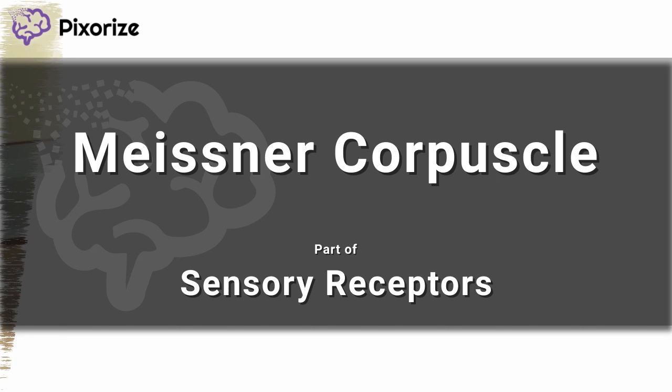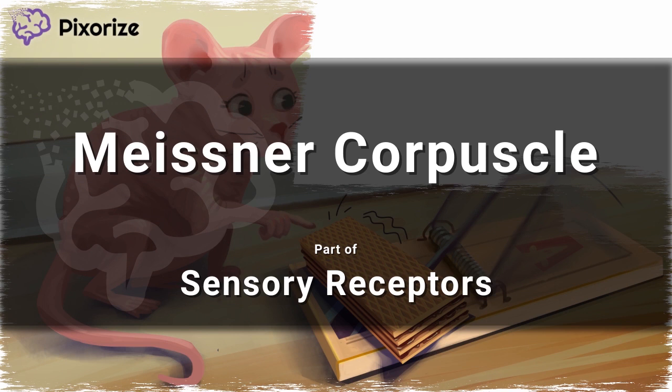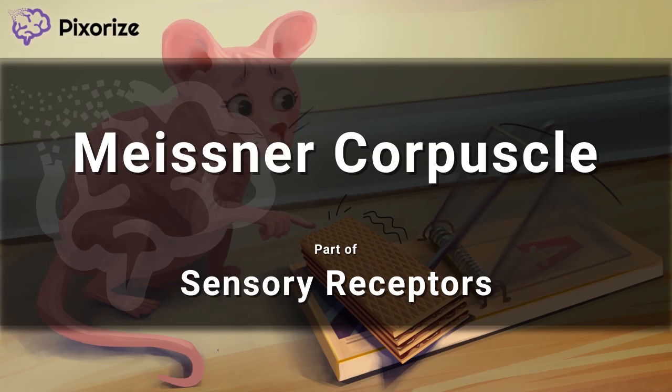Meissner corpuscles, also known as tactile corpuscles, are one of the major sensory receptors found in hairless skin. I'll give you my visual mnemonic to help you remember the structure and function of Meissner corpuscles, so you'll be ready for test day.